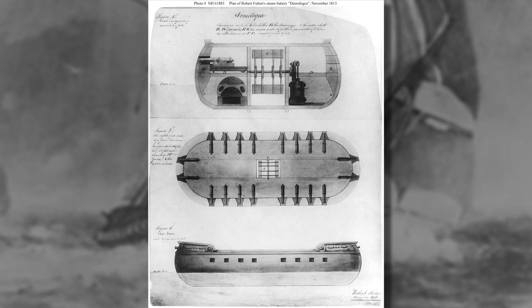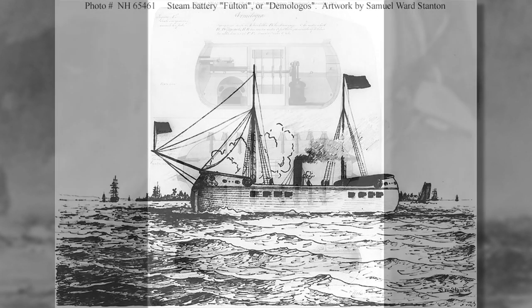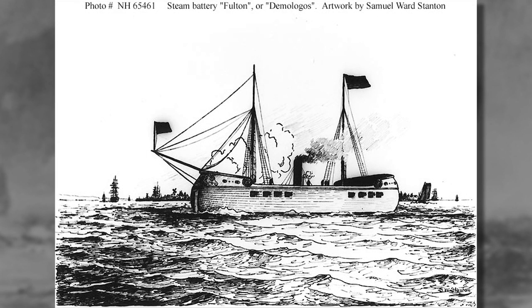She could change the direction of her sails, change the direction of her paddle wheel, and move out. She was almost impregnable because on the sides there was five solid feet of wood protecting the crew, so she could go out alongside an enemy ship and blast away at it with her big guns and move on to the next.